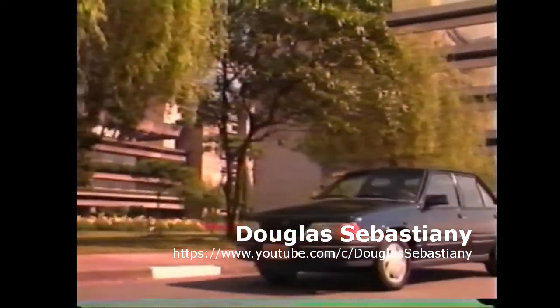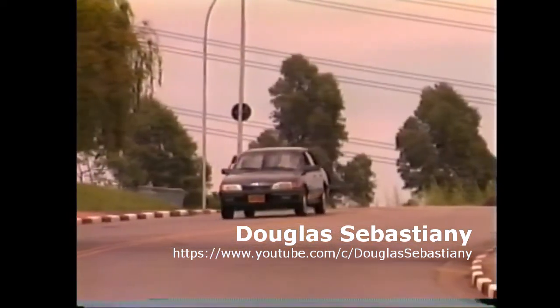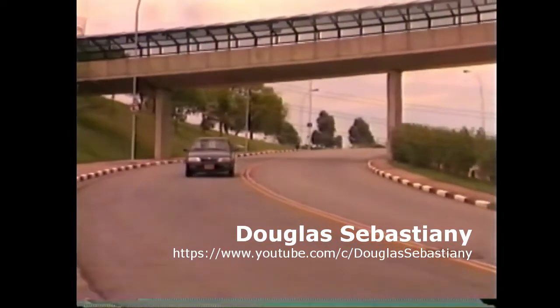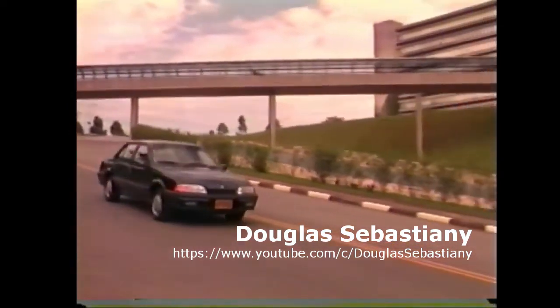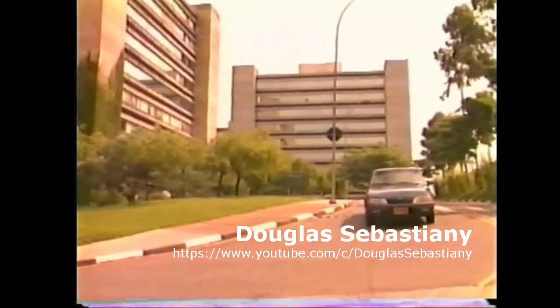Toda essa novidade eletrônica você vai sentir com o carro em movimento. O sistema de injeção de combustível MPFI mantém a proporção correta de mistura ar-combustível nas mais diversas condições de solicitação do motor. Com maior potência, melhor desempenho, melhor dirigibilidade e menor consumo. Monza Classic MPFI: tecnologia, estilo, sofisticação, classe.